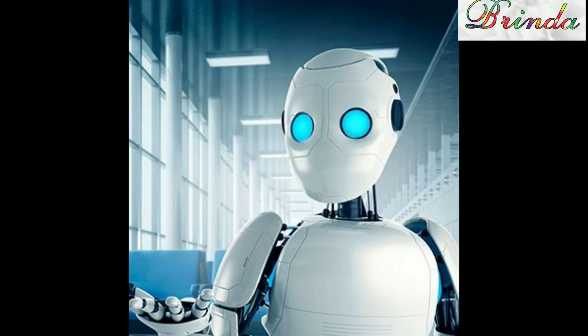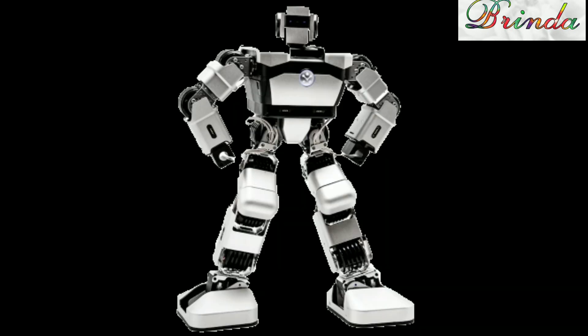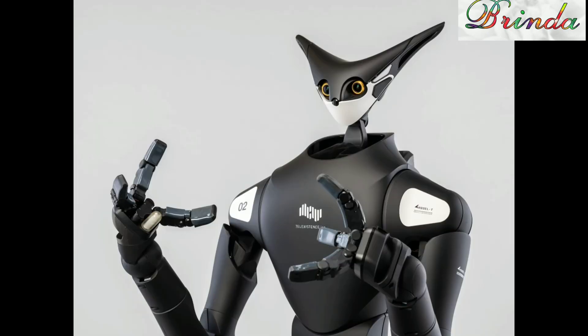Robot Expo — what is it? A robot is a machine. Expo means exhibition. Expo is a clipping word. So, Robot Expo means a robot exhibition.